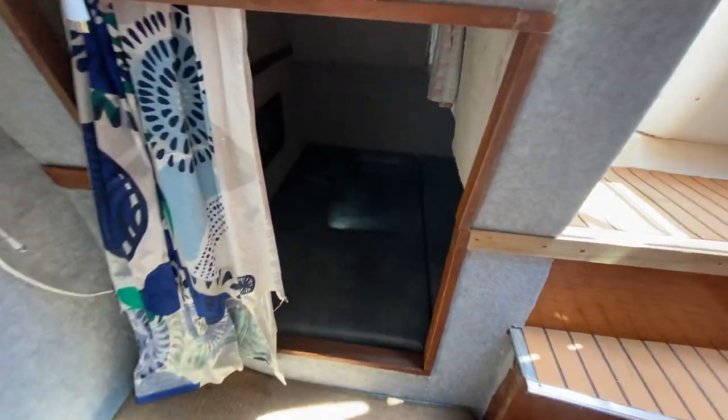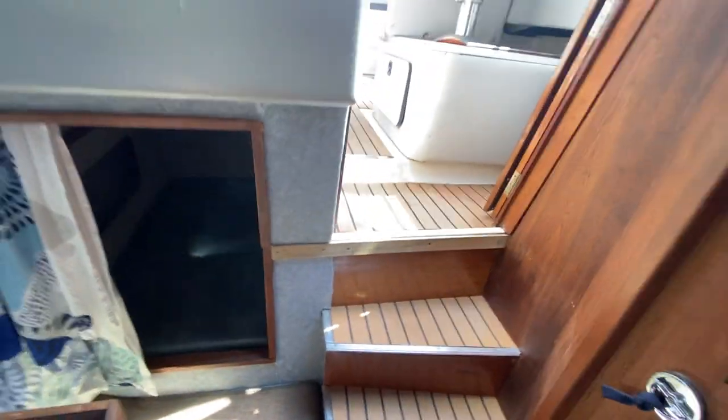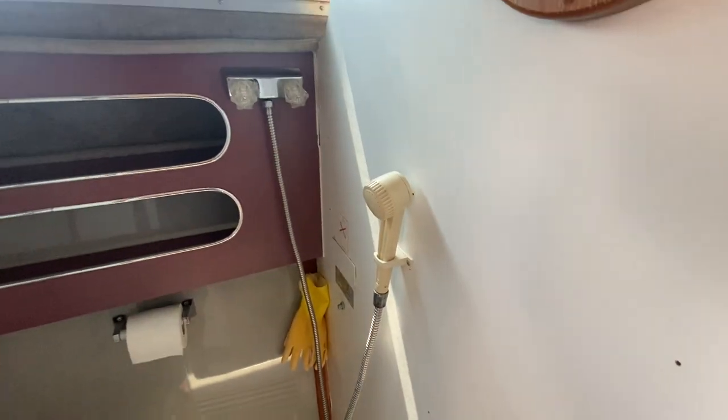As you come aft you've got the big double full width half cabin. Also on the port side you've got the manual flush heads and shower.